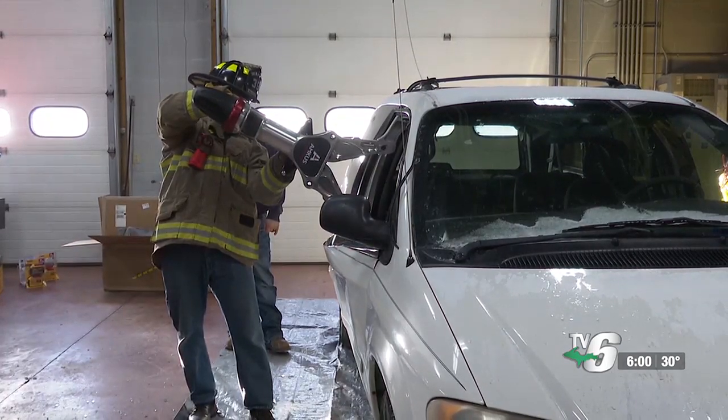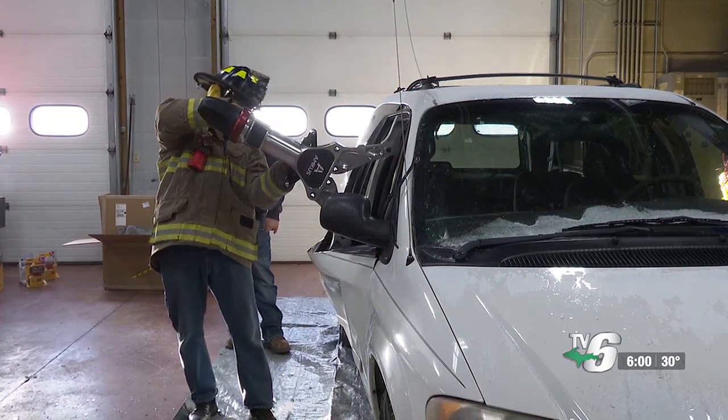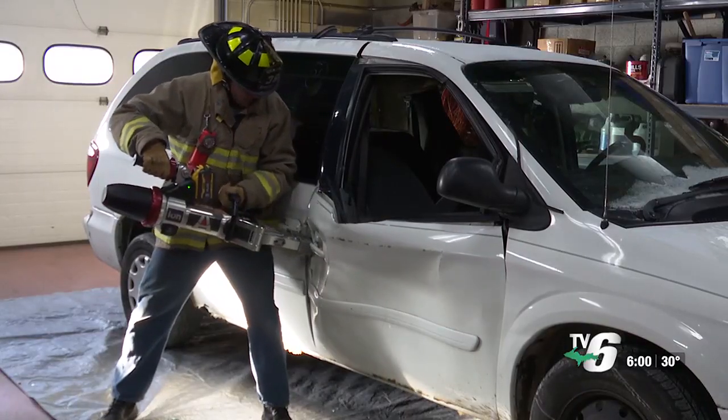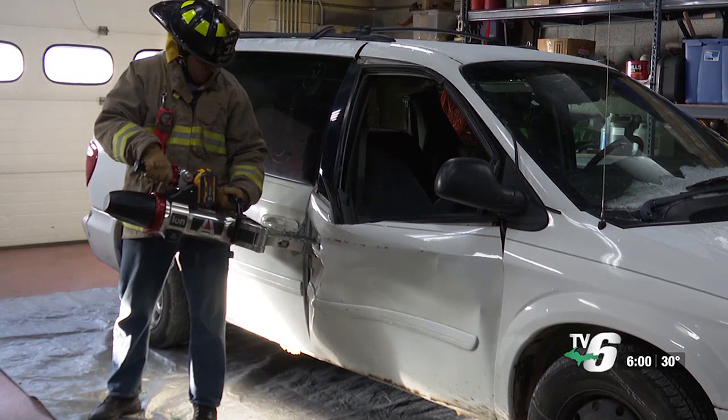Each tool is electric and operates off a power tool battery, like one from an electric drill or saw. It's enough to power a machine capable of cutting through steel for almost 40 hours. They are lighter than gas-powered tools and are easily carried over obstacles or long distances.